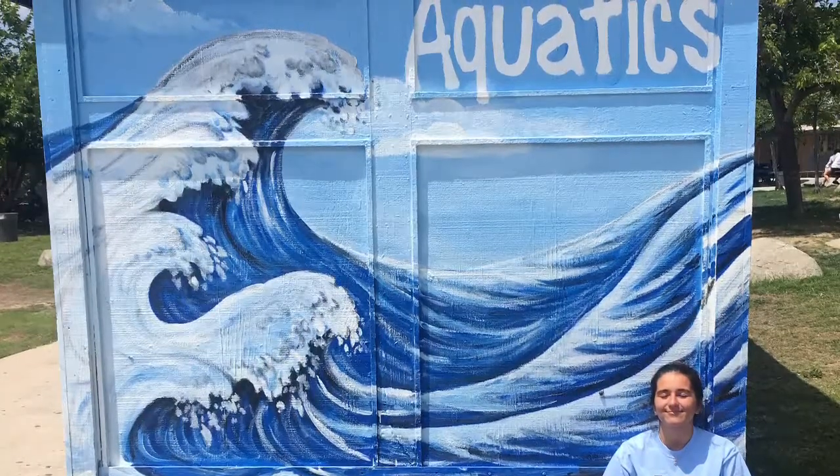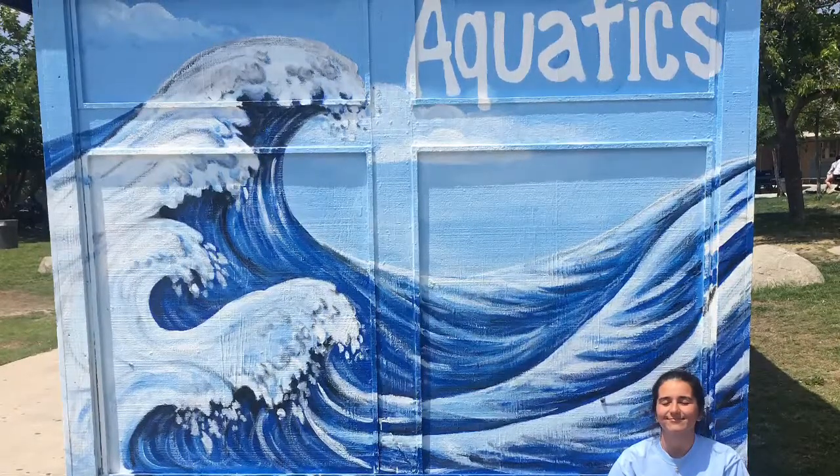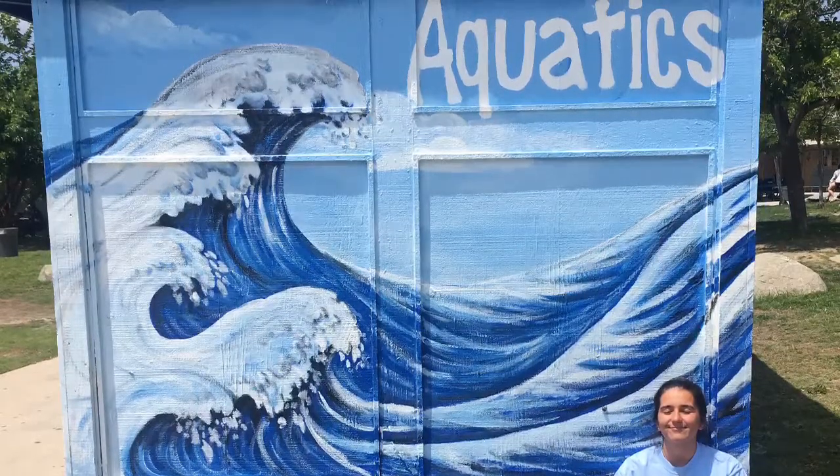There is also no balance of complementary colors. On a color wheel, the opposite color of one chosen should complement that chosen color the most. Blue's complementary color in that case would be yellow, and there is no other color in this painting than shades of blue and white.